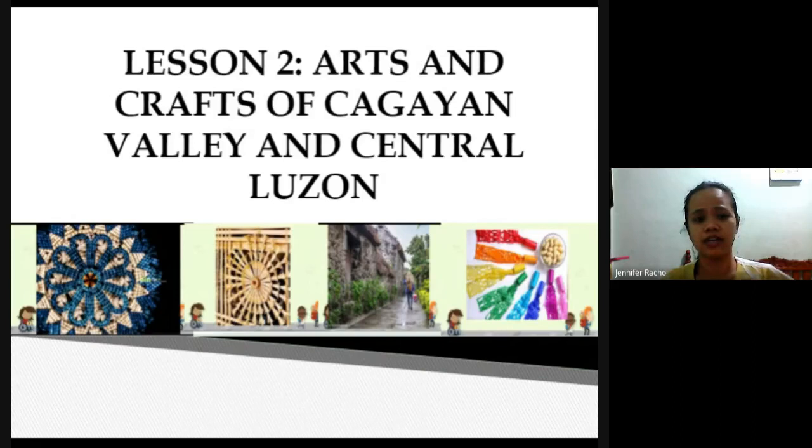Cagayan Valley has been in the news lately because it was the center when a typhoon hit — they were greatly affected because of their river called the Cagayan River, which is considered the longest river in the Philippines. Central Luzon, of course, is located in the central part of Luzon.